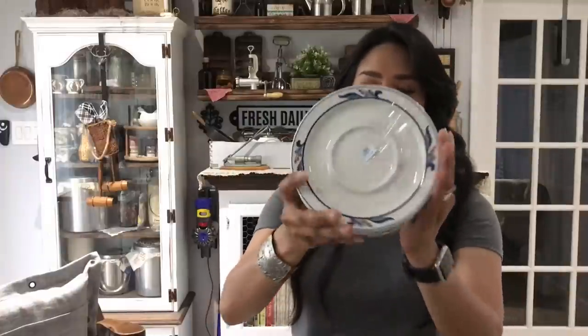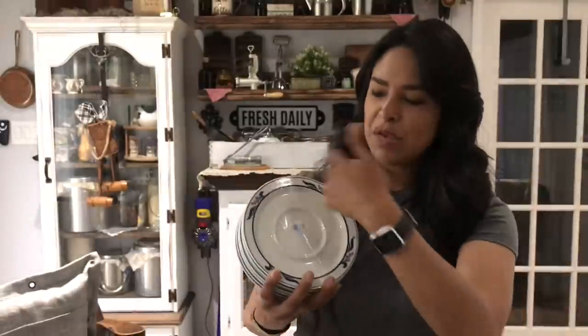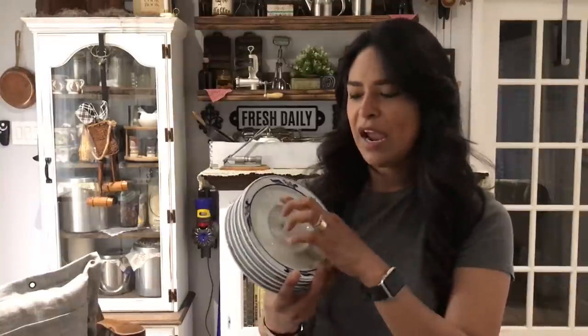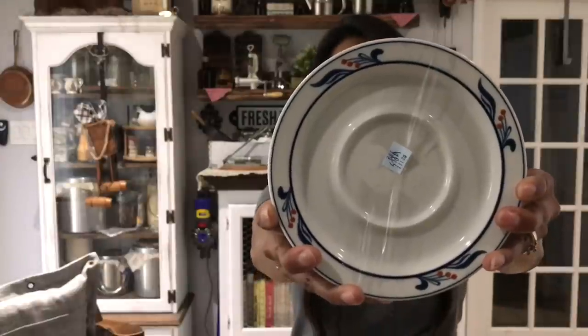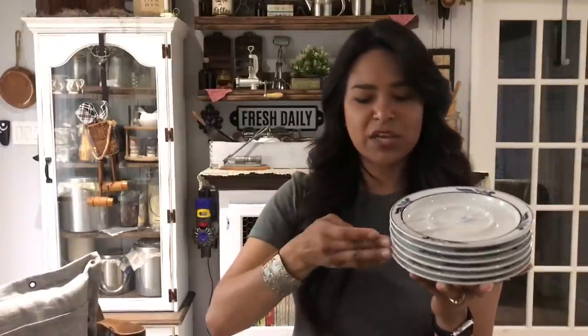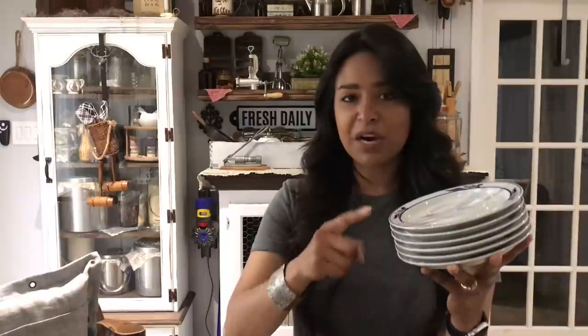These are the Dansk bistro dishes. Dansk is not a pure white — it has this gray-blue tone, and that blue rim is always so pretty and rich with the little dot contrast. Dansk resells very well. This was a six-piece set for $8. These are the saucers paired with a few cups — I only have two of the cups that match, so the rest will be sold individually. A cup and saucer set resells for about $10 to $12.